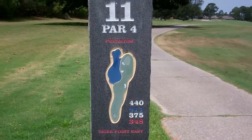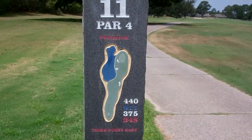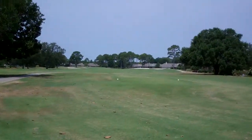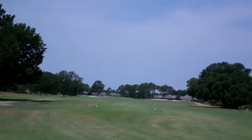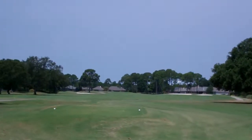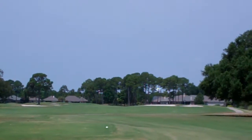Hole 11 at Tiger Point East. Par 4. Water on the left, right next to the green. And you got 2 sand traps. And that is what it looks like. That was the 10th hole. Where's the slide? You can see the sand traps out there. There's 3 of them actually.